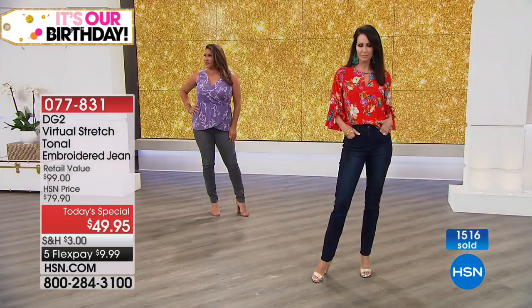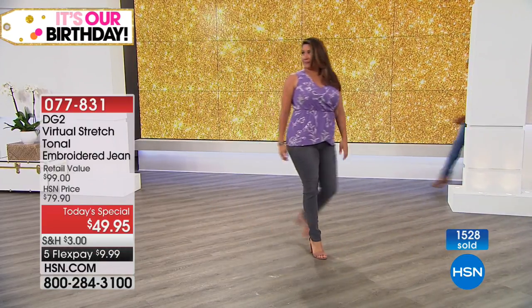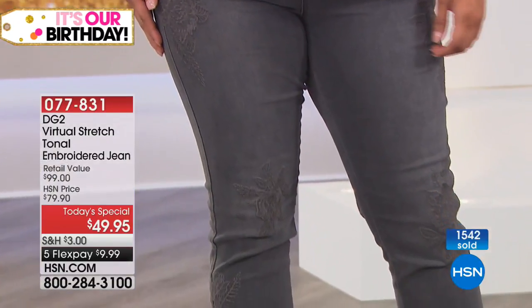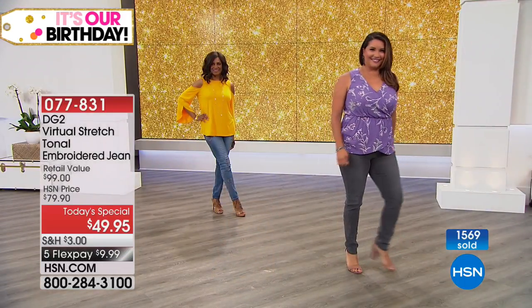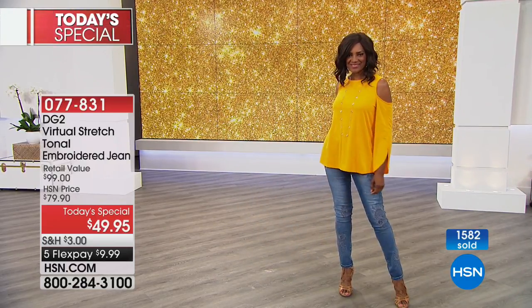Annette normally wears a 12-14, and what do you have on today? A 10. So Annette's right there wearing these, and the tops you're seeing are coming up. Normally she wears a 12-14 and she's wearing a size 10. How popular are these? 1,500 sold — we've got a couple more minutes to talk about them.